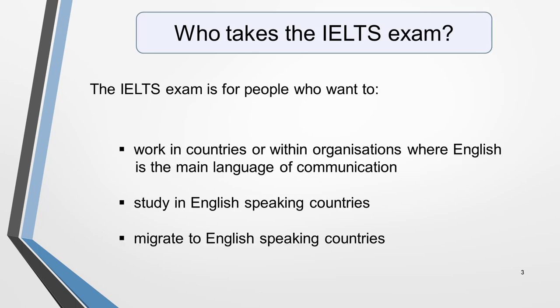The test has been created for people who want to work or study in English-speaking countries, or work within organisations where English is the main language of communication. It's also for people who want to migrate to English-speaking countries.